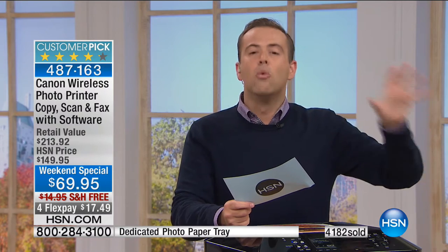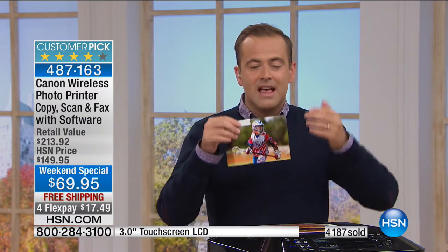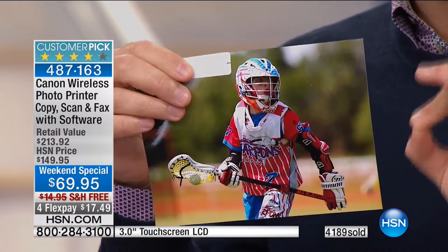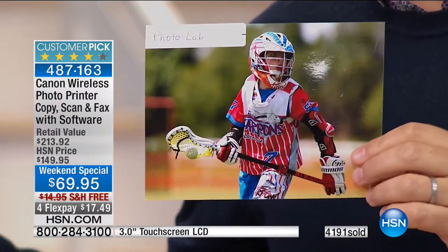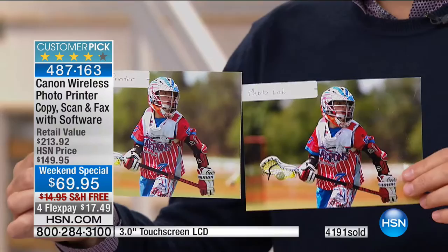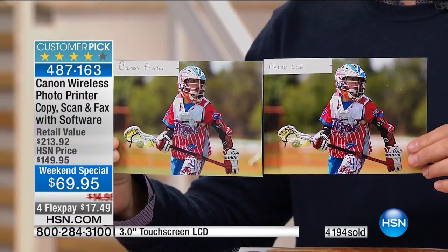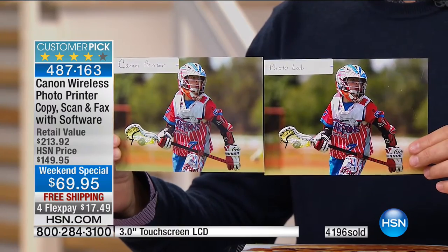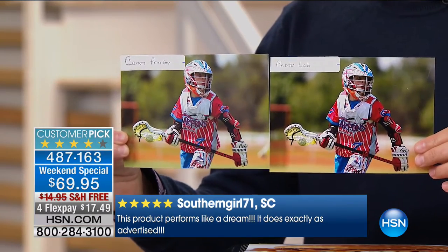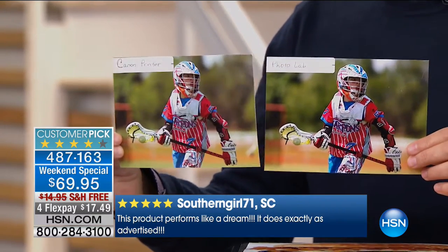A lot of us buy a new printer because of photos — we don't want to go to the drugstore; we want to do it ourselves. For $69, you're getting basically double the quality. I printed one out in a lab and the other on the Canon — you cannot tell a difference. The professional photo lab cost about $7.50 plus shipping. The one I printed at home cost pennies and I did it in three seconds. You're the professional now.